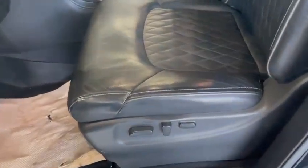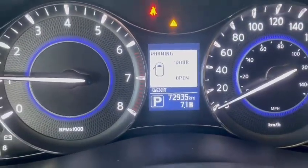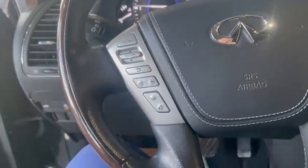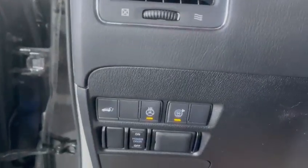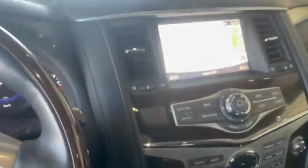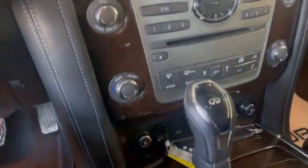It also comes with memory seats for the driver, power seats with lumbar support for both driver and passenger up front, and this one is currently sitting at 72,935 kilometers. It has Bluetooth for hands-free music and calling, a heated steering wheel, and a nice touchscreen display with navigation.